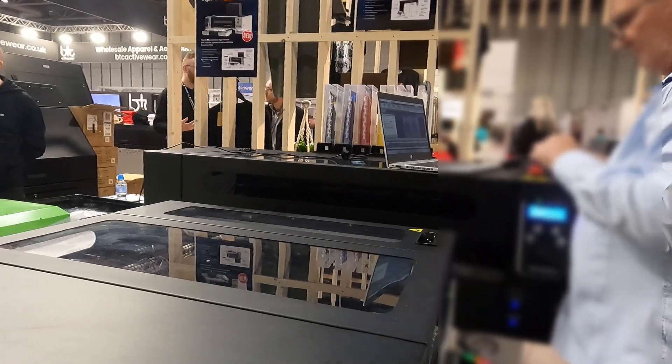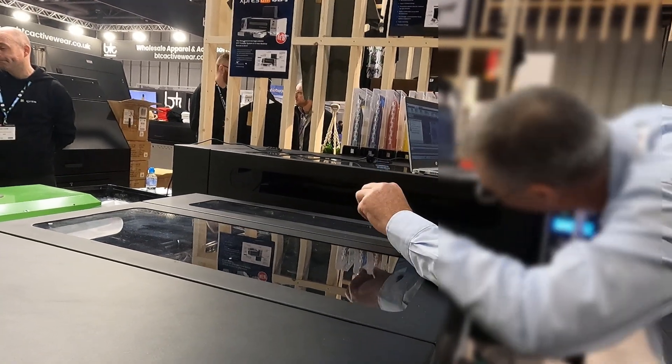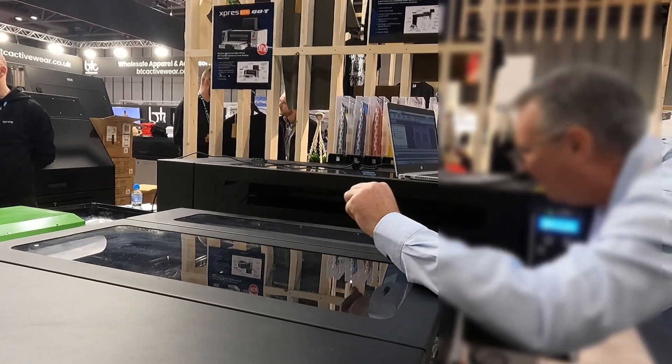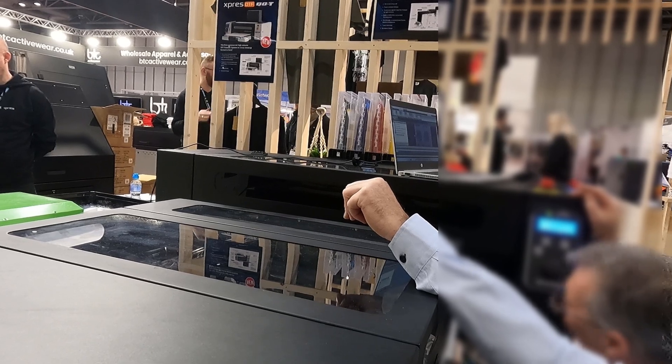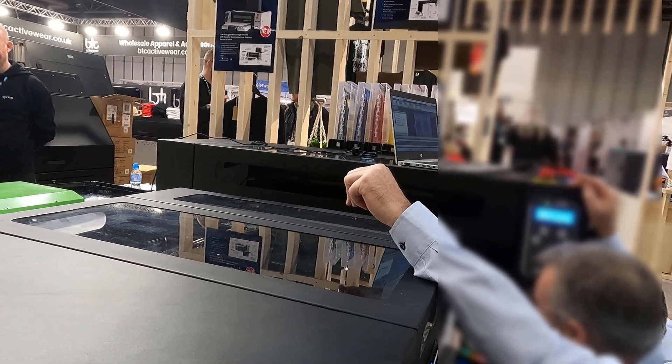Our second stop was at Express Store to see their latest DTF Q series inline machine. Unfortunately they were having some technical difficulties with their media, so we couldn't get a closer look at it.